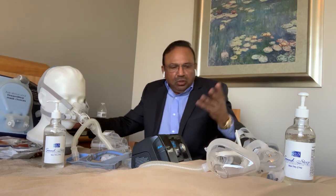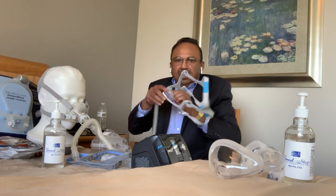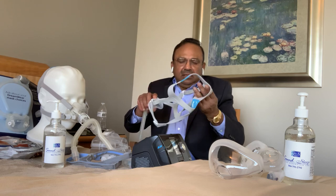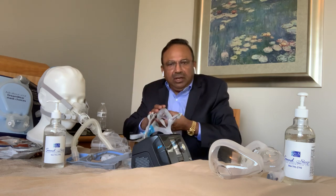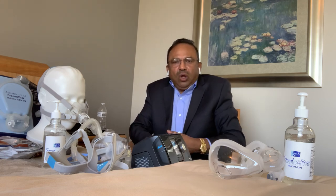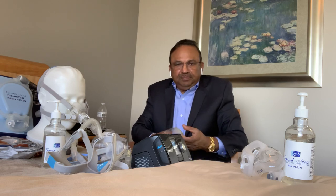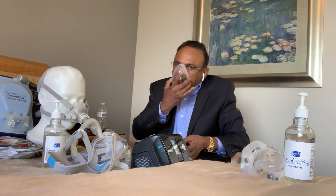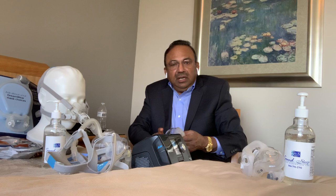The nasal mask covers just the nose, but the headgear and straps are a little more elaborate. Full face masks are mostly designed for people who are mouth breathers or have difficulty breathing through the nose. Full face masks generally cover both the nose and mouth, and there are several variations in this style.